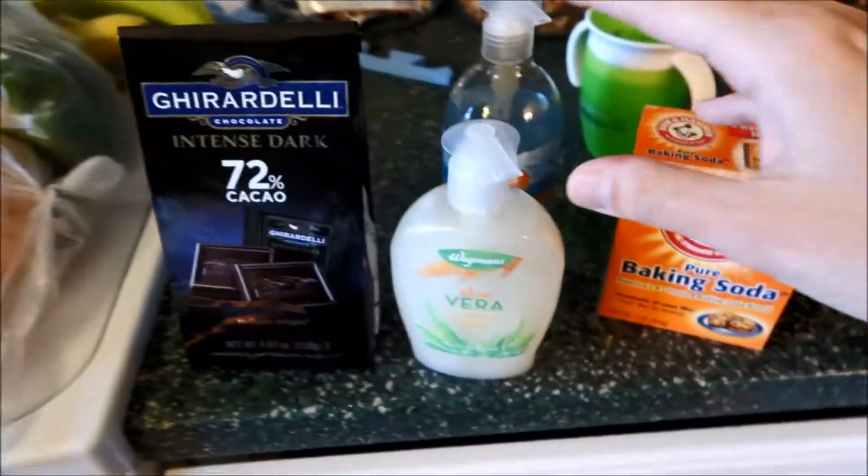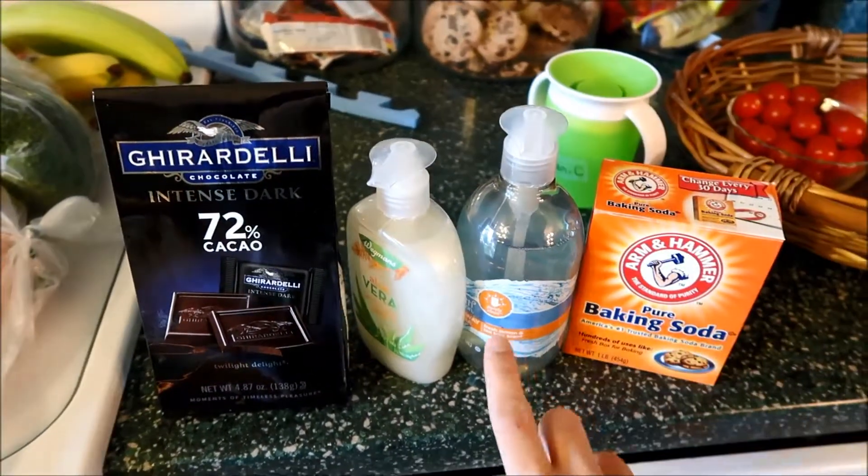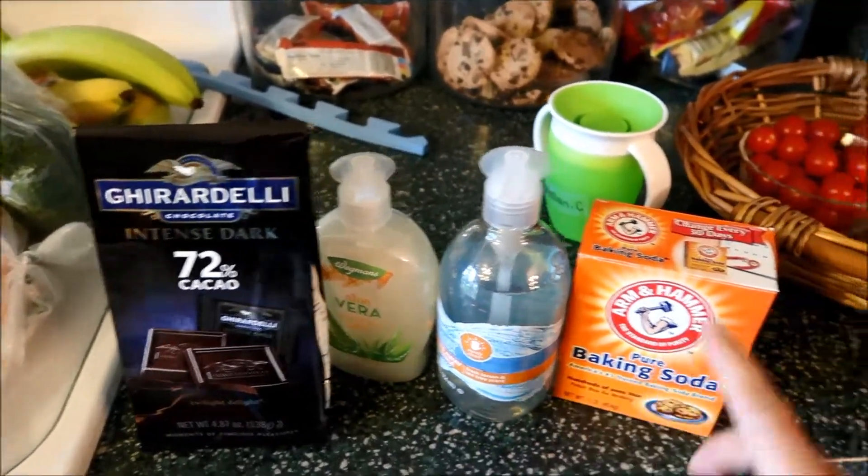Dark chocolate. Two different hand soaps — I really wanted to get two of these, but I've never had it before, so I got a different kind as well just to try that out.